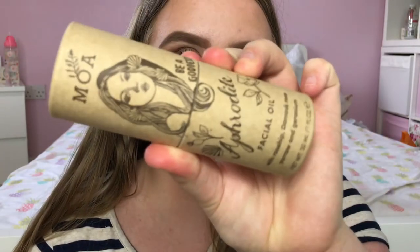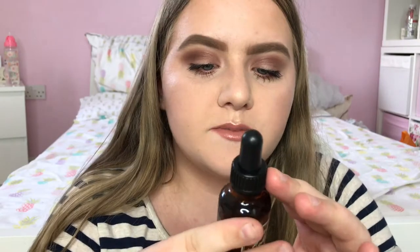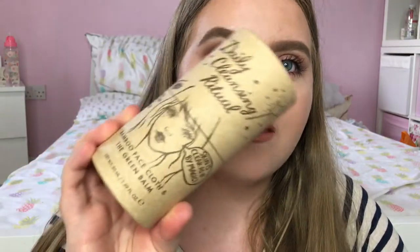Next I have two things from the brand Magic Organic Apothecary. I've heard of this brand before but never actually tried any of their products. The first thing is their Aphrodite Facial Oil, which has rosehip, damask rose, yarrow and geranium. It's really pretty packaging — this is just a hydrating face oil and I can't wait to try it. The other thing they sent me is the Daily Cleansing Ritual, which is a little set that they sell.